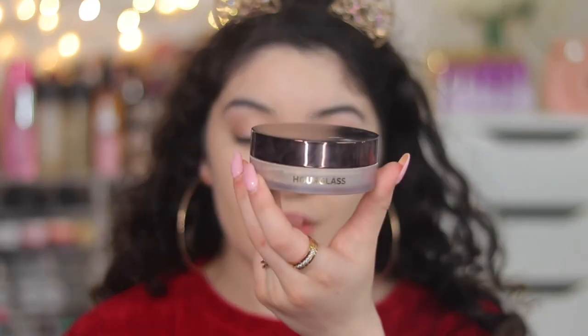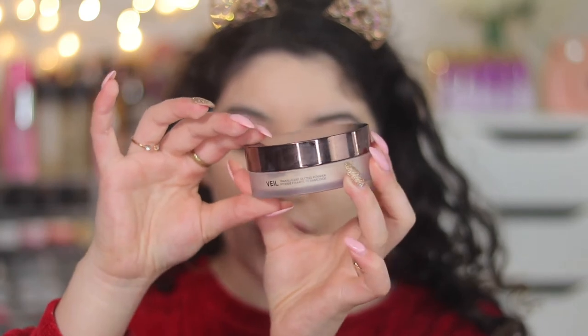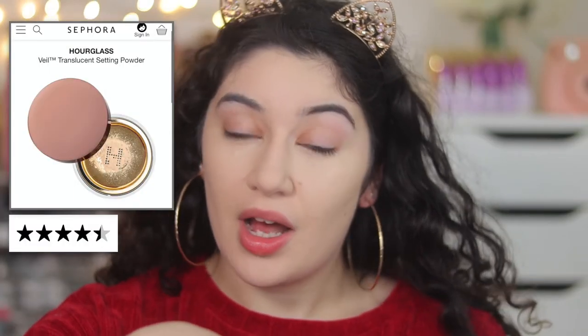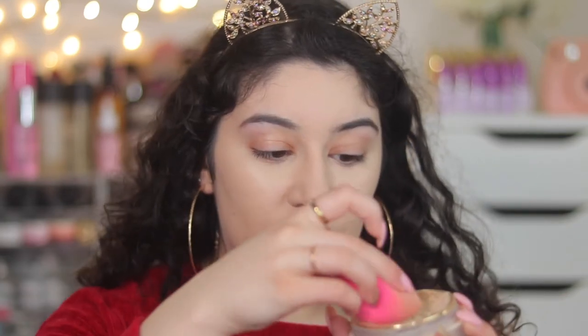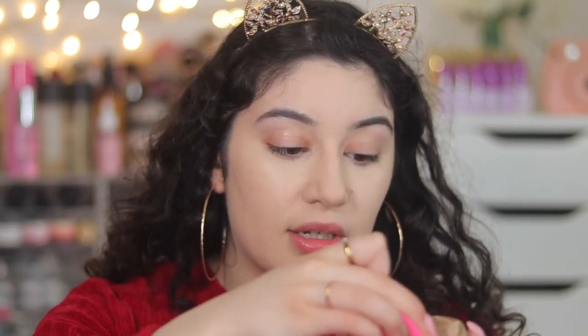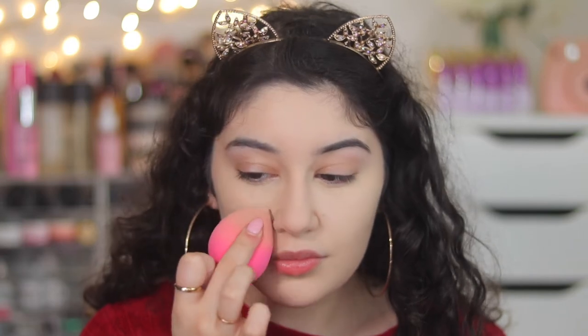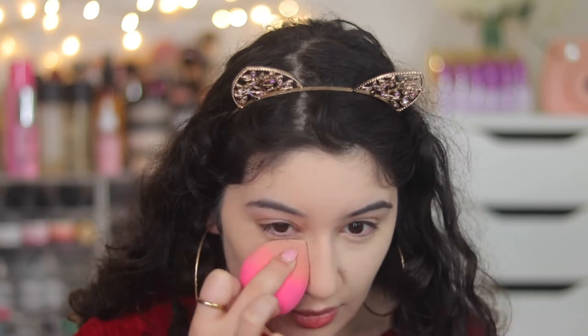To set my under eyes I'm using the Hourglass Veil Translucent Powder. Laura Mercier was actually rated higher but I figured you guys have seen that one everywhere, so I wanted to use this one in case you haven't seen it in action. It's a great powder — at first I actually wasn't sure about it but the more I used it, I loved that it gave me a really smooth under eye.